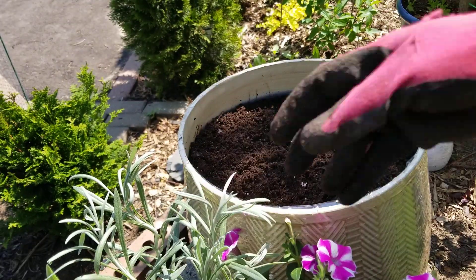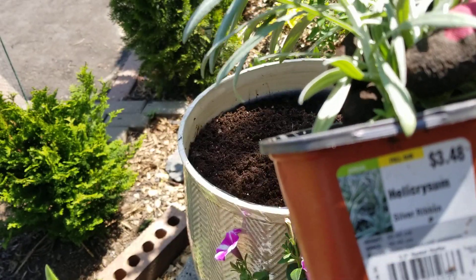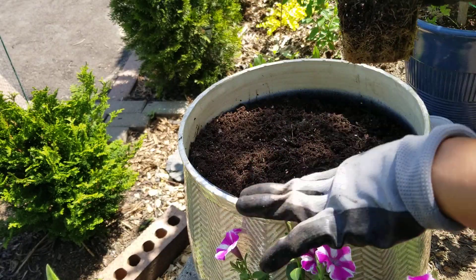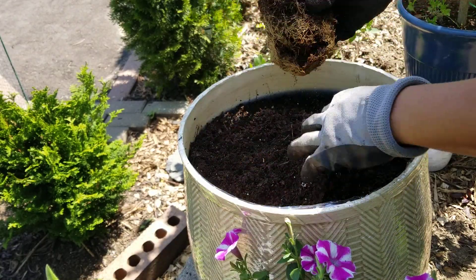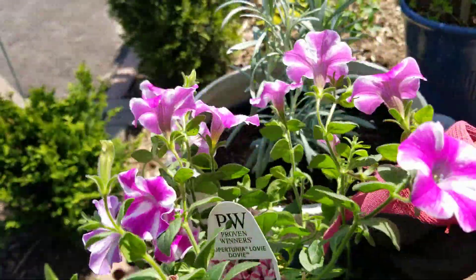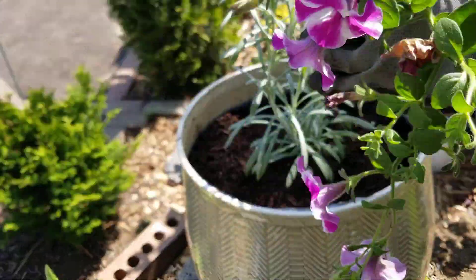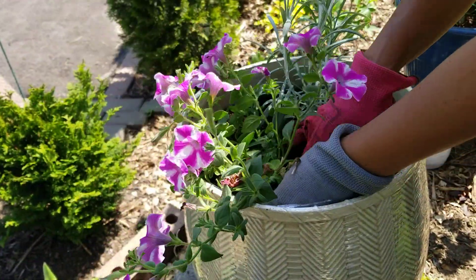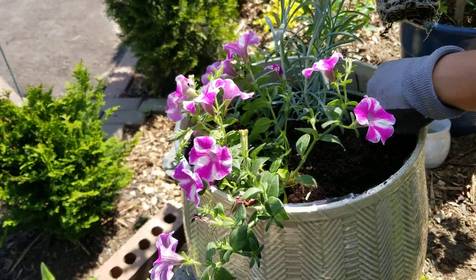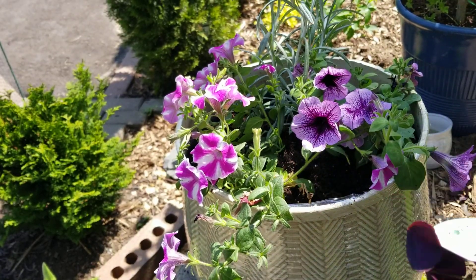The helichrysum is not Proven Winners but I'm going to use it as my height, and the other three will be like my spiller and my filler. Just potting mix, nothing fancy, no fertilizer or slow release. I have not tried this type of Supertunia before — I'm normally stuck with my bubblegum, my favorite — but I'm gonna try this and Bordeaux in this container.